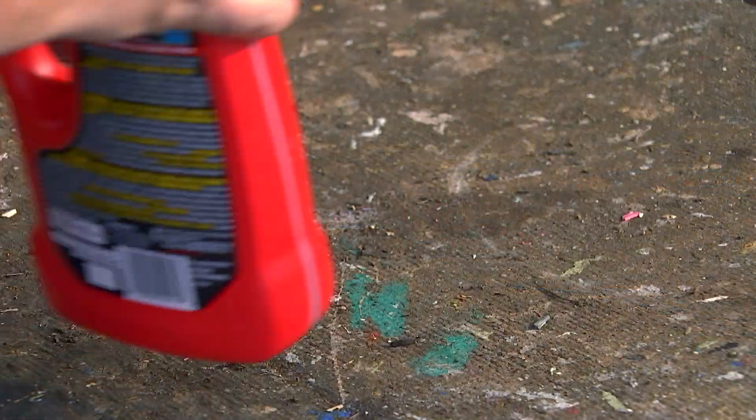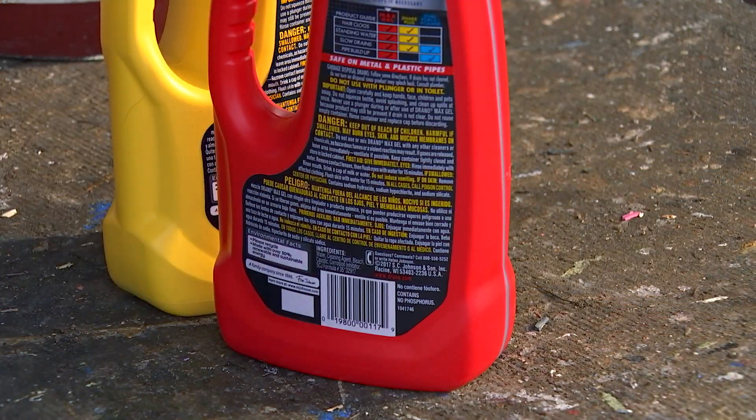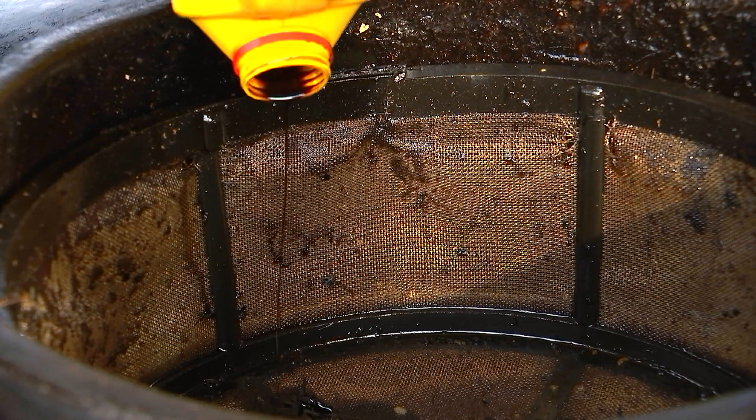If you have something that you suspect is hazardous and it's not on the list of household hazardous waste, please bring it in and we'll dispose of it for you.